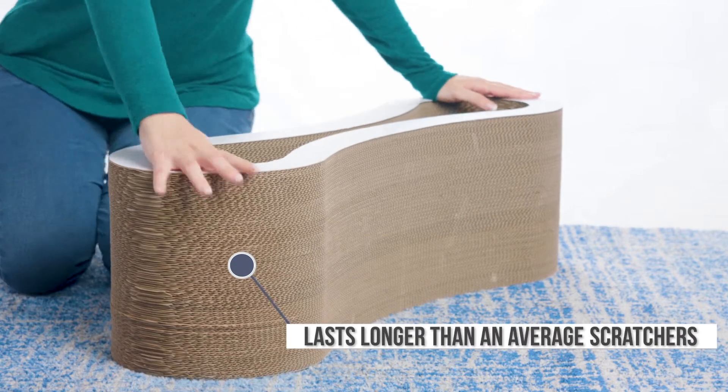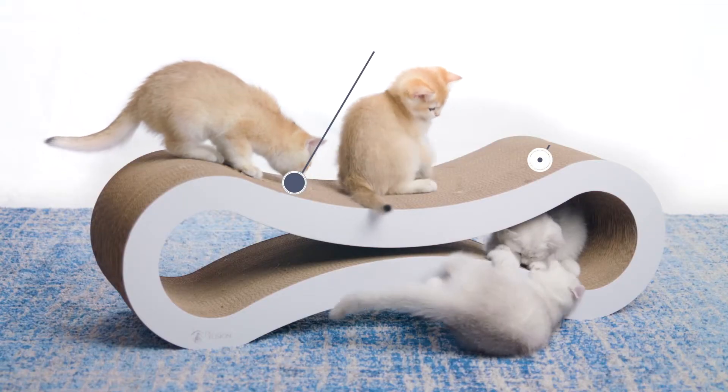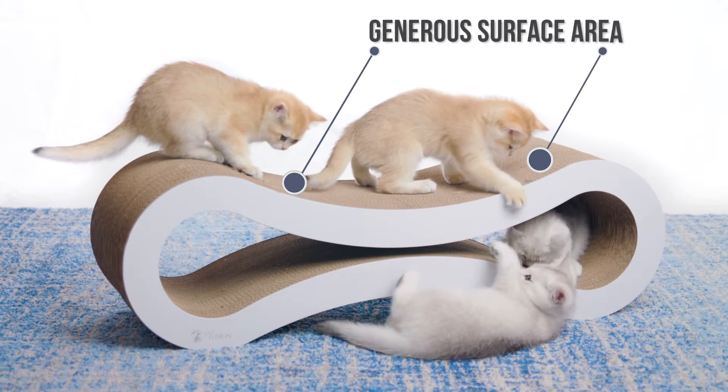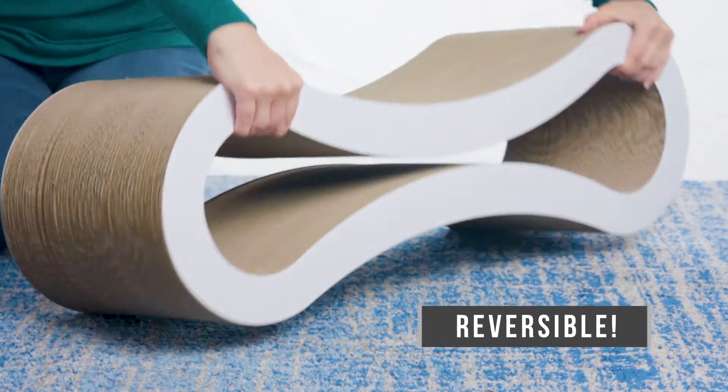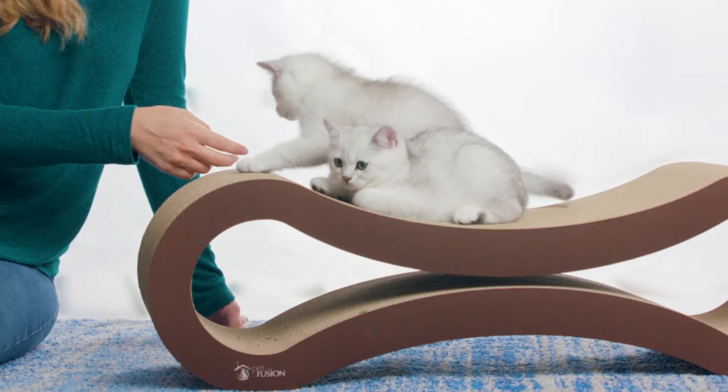The superior cardboard and construction last longer than other scratchers, and the large surface area provides generous scratching space for larger cats or multi-cat households. The Ultimate Cat Scratcher is also reversible for two times the use.